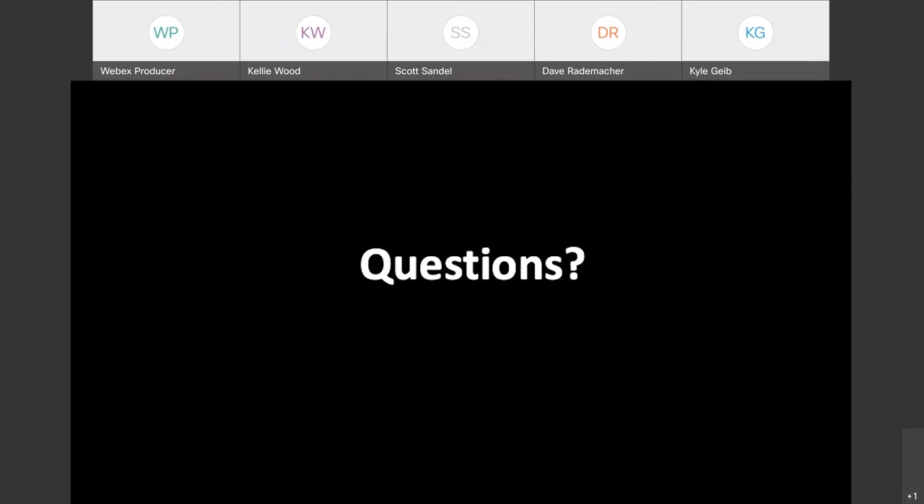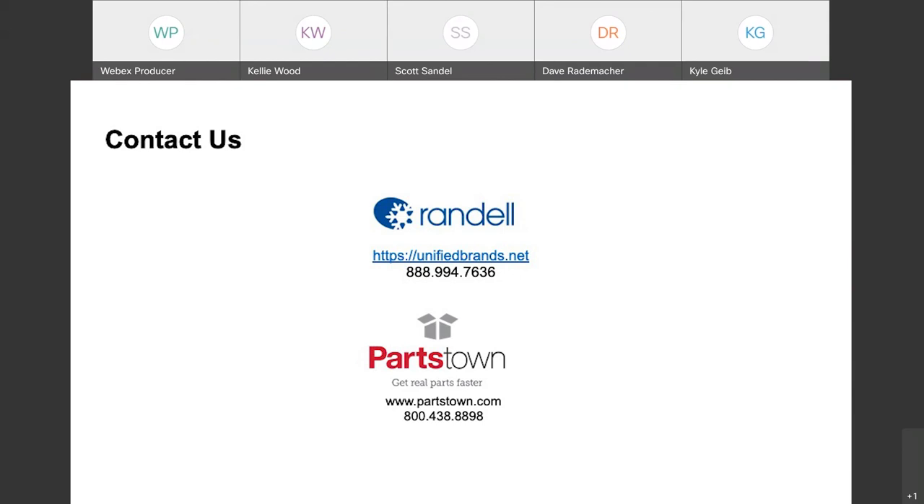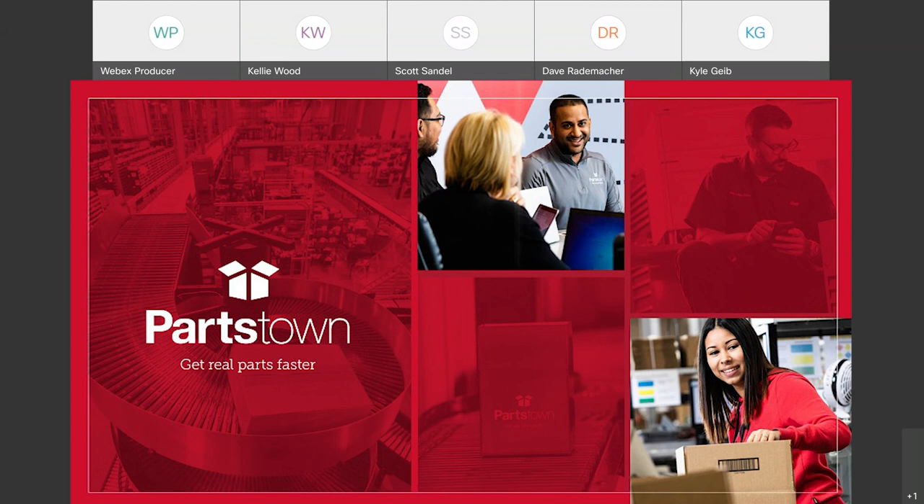Thank you all for attending today's webinar. The contact information for Unified Brands will be on the screen. Make sure to complete the short survey heading your way to let us know what you think — your feedback will help inform us of the topics, format, and timing that best meet your needs for future events. This webinar is one of several we are hosting as part of our summer webinar festival series, and we hope you'll join us on August 8th for the next webinar featuring our partners at Blodgett. Thank you also to our partners at Randell and Unified Brands for your time and valuable information provided today. Everyone, have a great afternoon.